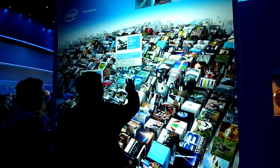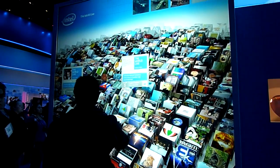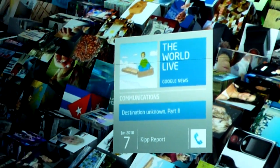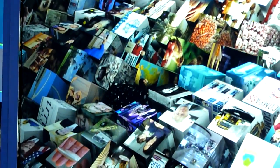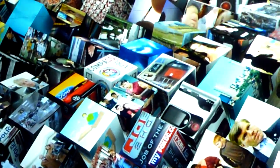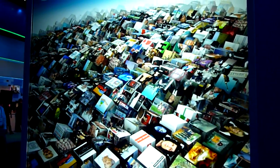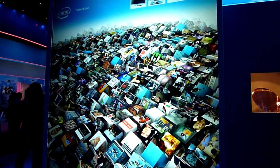What you're looking at here is Infoscape. Infoscape was designed for Intel — it's a proprietary screen designed for CES to show people how they can potentially access information in the future. All of this is being powered by a single Core i7 chip, one of the new core family processors that we have on the market.